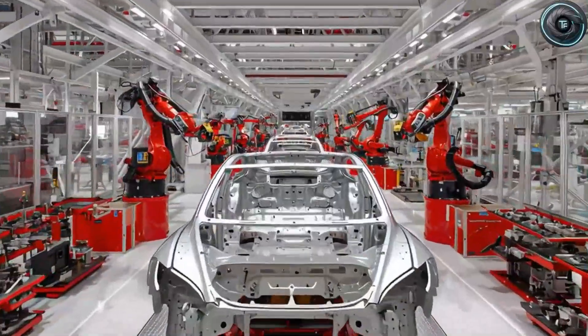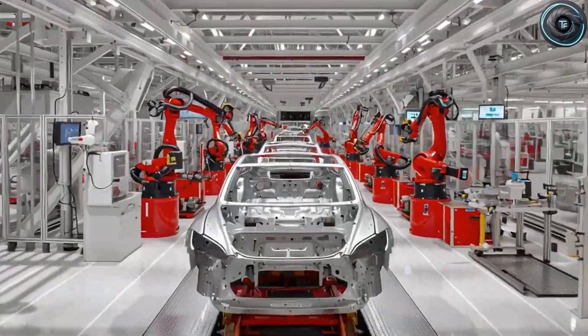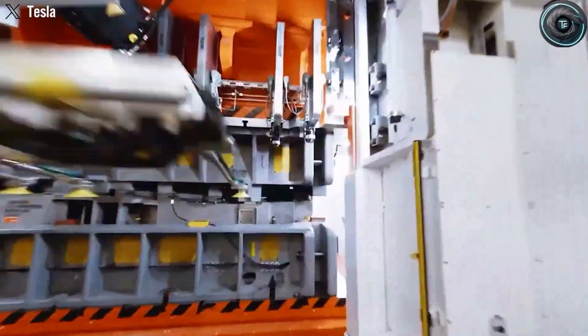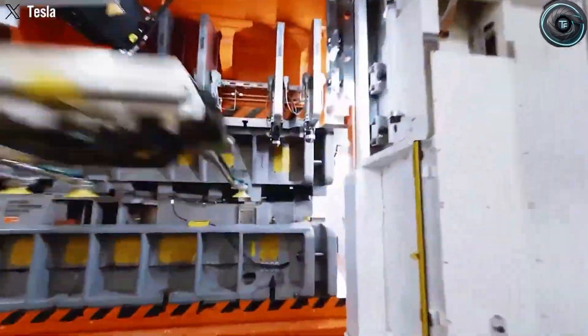Imagine the strange arithmetic of that moment: a smaller pack, cheaper cells, smarter cooling, and a body that does double duty as a structure. The math says you can deliver a 300-plus-mile car with a pack cost that used to be inconceivable. The Model 2 uses that math — it pairs down excess, keeps the Tesla DNA, and places the battery where it does the most good.